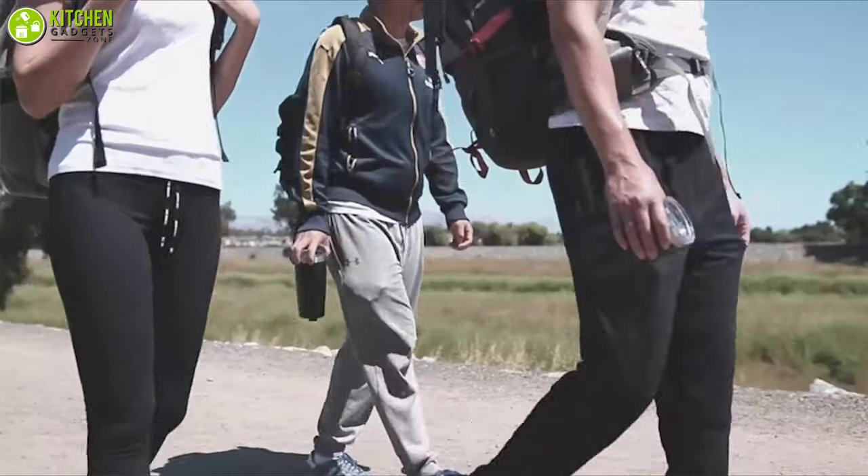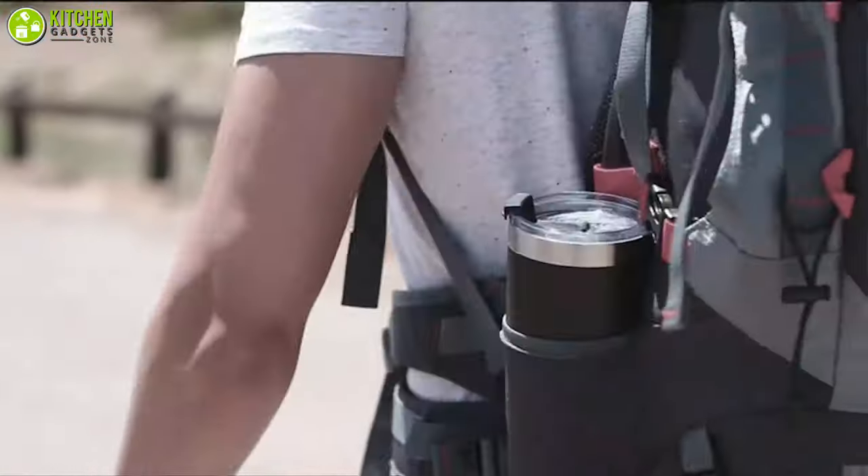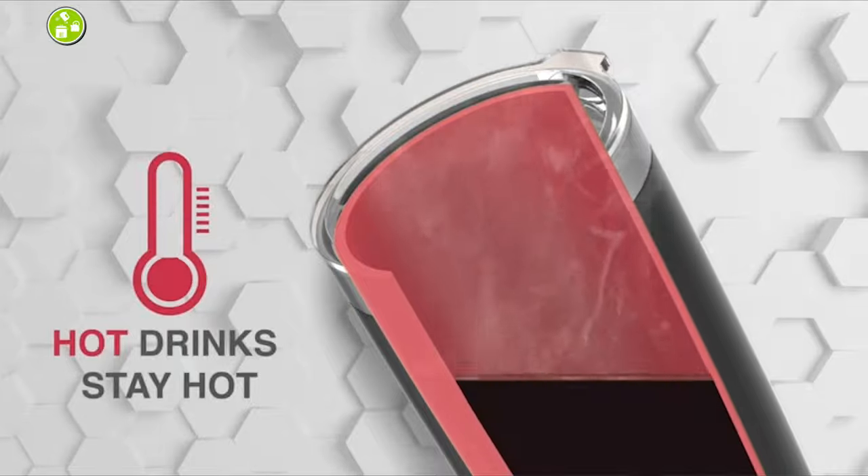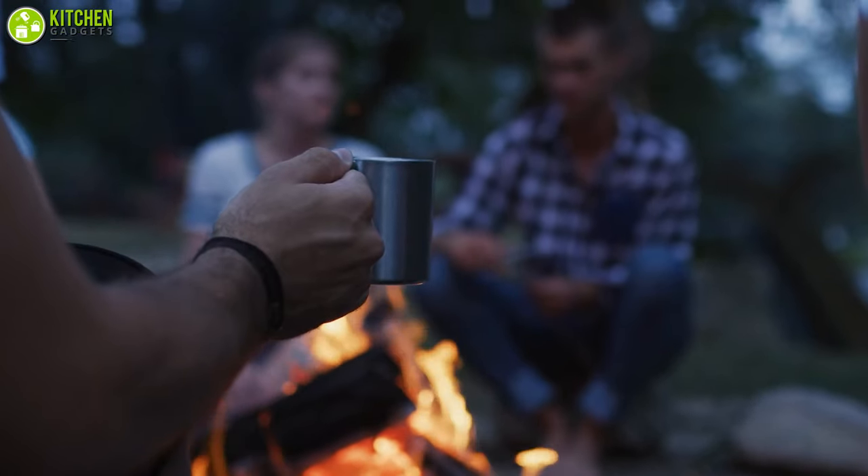In this video, we are going to talk about the 5 best travel mugs on Amazon that will serve your purpose for drinking warm coffee effortlessly. So without any further ado, let's dive into the video.